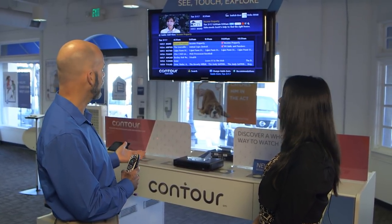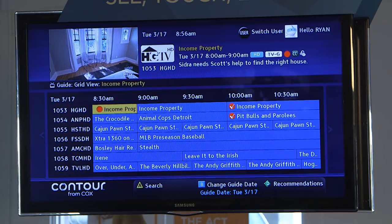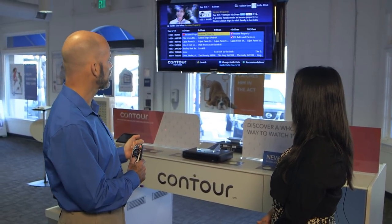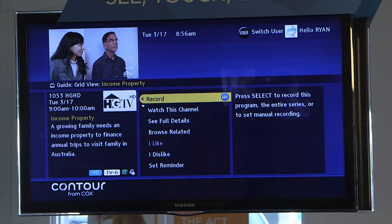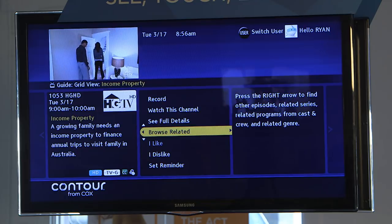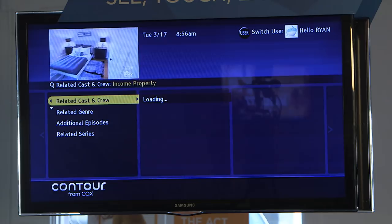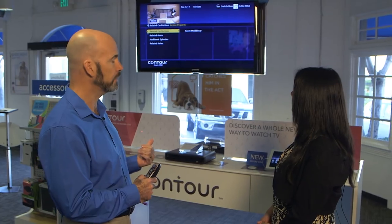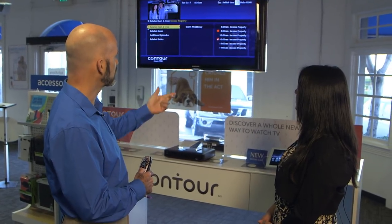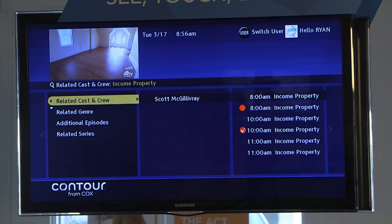I can also bring up the guide, and I've set Income Properties here to record, and it's currently recording. We've got it recording in another hour as well. But if I go into Income Properties, another way to search for what I wanna watch is to select Browse Related. What it's doing is going through the cast and crew and seeing if there's anything else out there related to them. Scott happens to be the host of this show, and you can see on the right-hand side all of the shows coming up that he's also in.